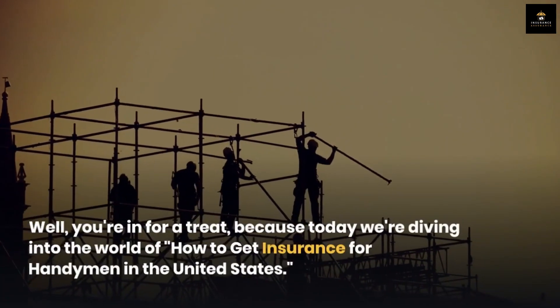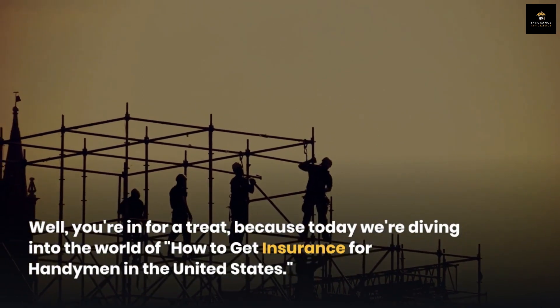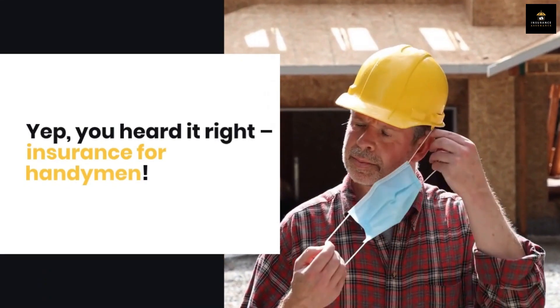Well, you're in for a treat, because today we're diving into the world of how to get insurance for handymen in the United States. You heard it right — Insurance for Handymen.